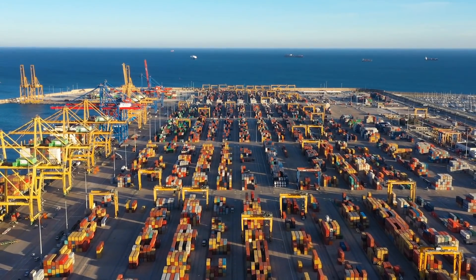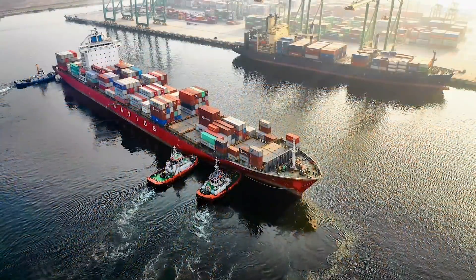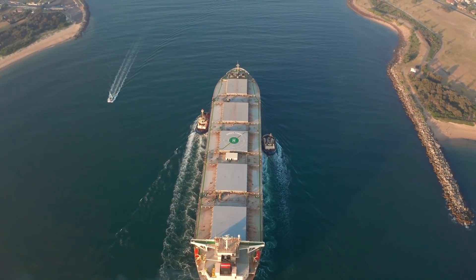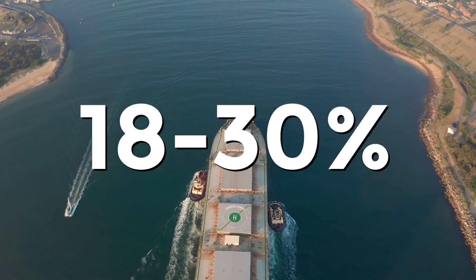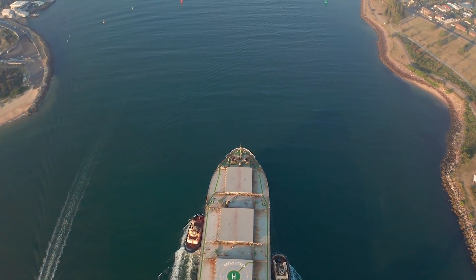With a world economy that is dependent on imports and exports from country to country, large shipping fleets are essential for transporting a huge number of products. But cargo ships have their drawbacks. It's predicted that they contribute 3% of the global CO2 emissions, 9% of all the sulfur oxide emissions, and between 18 and 30% of all nitrous oxide emissions, which is not ideal to say the least.